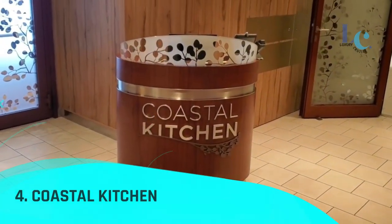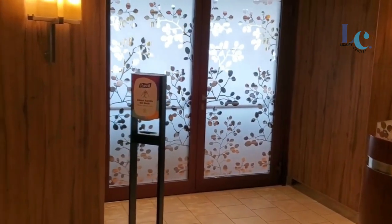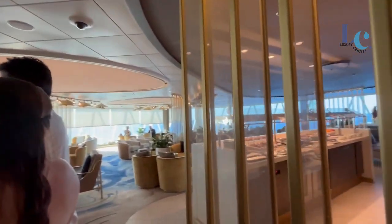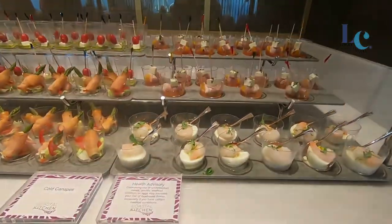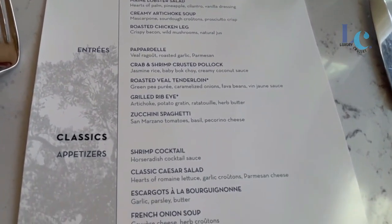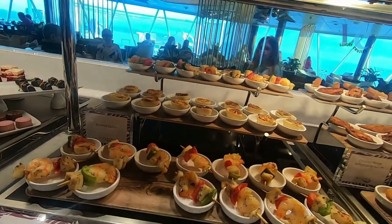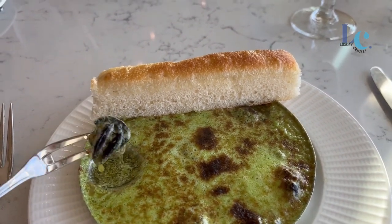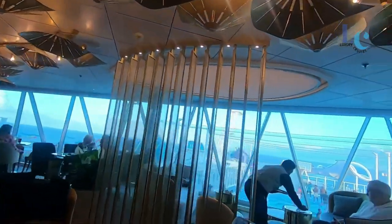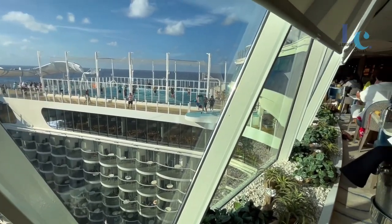Number 4: Coastal Kitchen. Exclusively for suite guests, Coastal Kitchen fuses Mediterranean influences with farm-fresh flavors from California. Filled with Pacific Coast favorites and Mediterranean-inspired entrees, the menu rotates to spotlight delicious seasonal ingredients, and you can pair every bite with a glass or bottle of wine off a list that includes vintages from the sun-kissed valleys of Napa to the golden green hills of Tuscany.